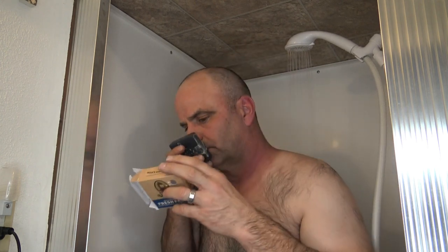Today I'm going to be reviewing the Fresh Falls Soap from Dr. Squatch. Smells really good — it's kind of like a waterfall type smell, I guess.